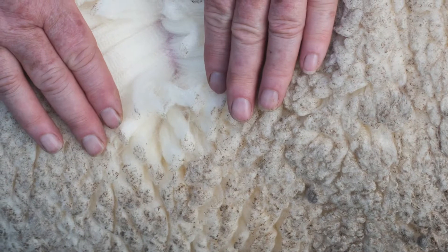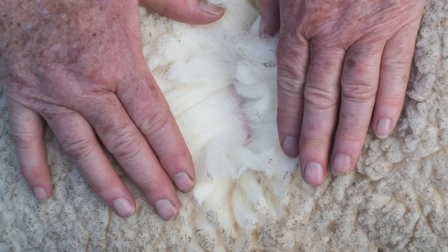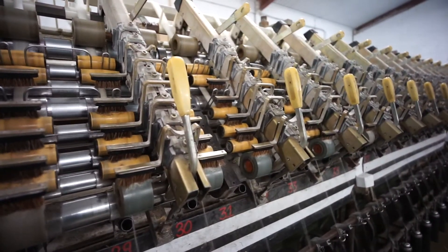The wool is a clear white, even in texture, with well-defined crimp. It feels pleasantly full in the hand.